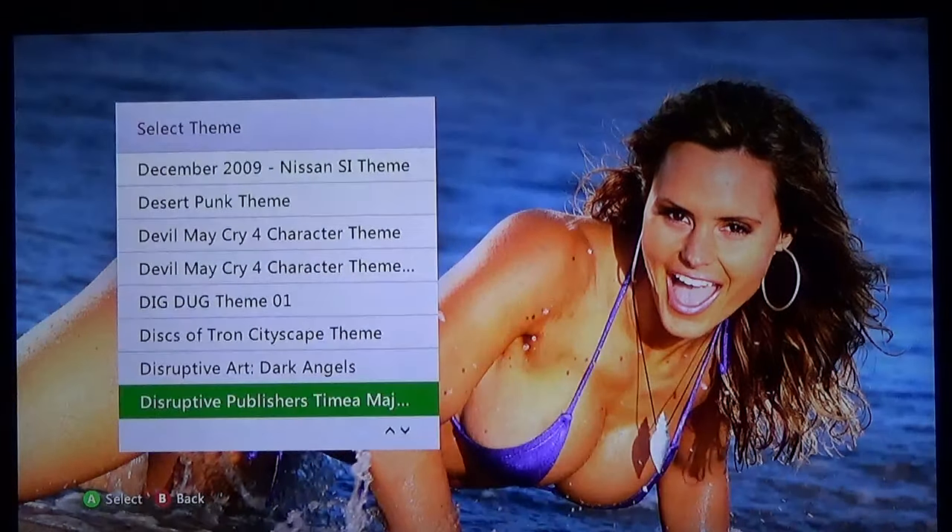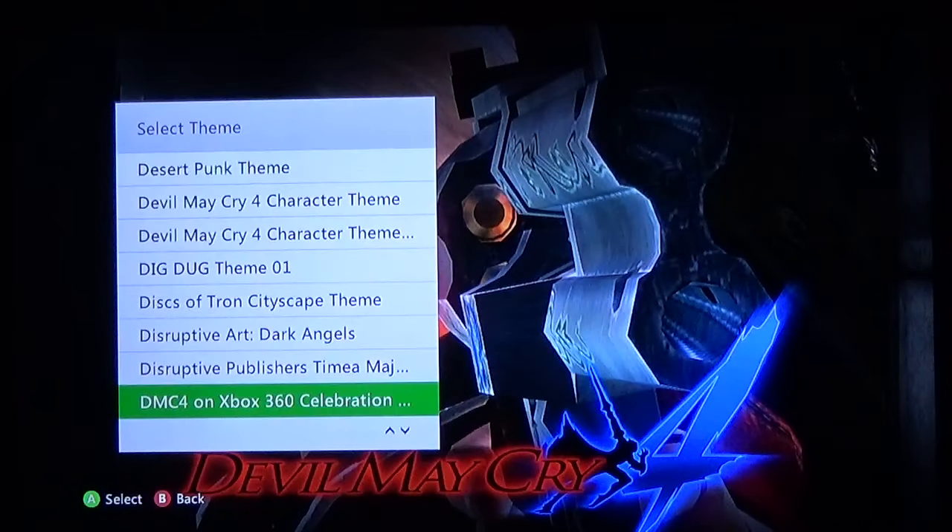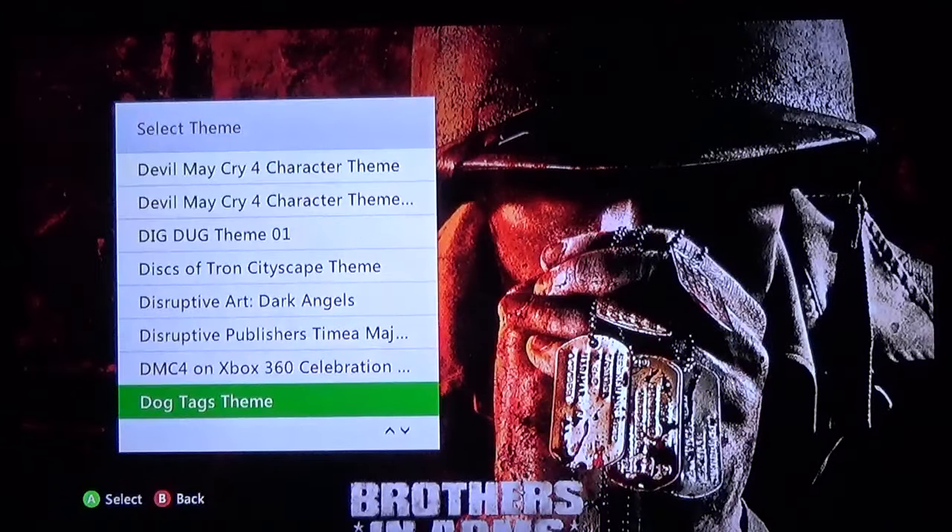They actually have real-life people that were not in games, so this one kind of surprised me that they put it on the store. DMC4 on Xbox — again, I really wish we could see more of the character. Dog tags — if you are a Brothers in Arms fan. This is a fantastic, beautiful theme. Brothers in Arms is a very forgotten franchise and deserves to make a comeback — it is a great story-driven World War game.